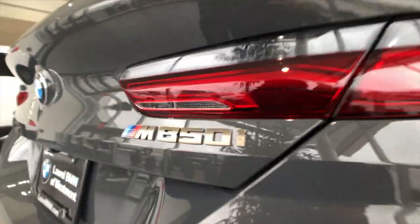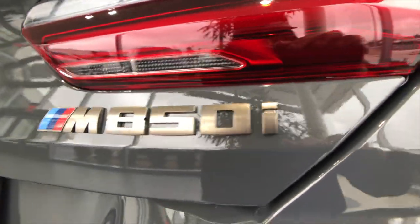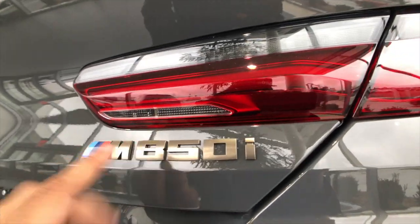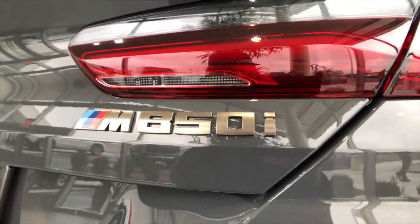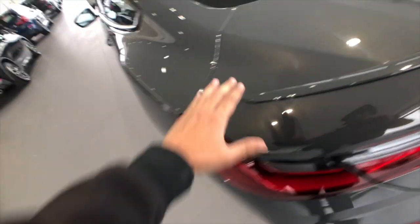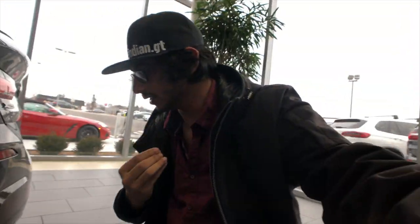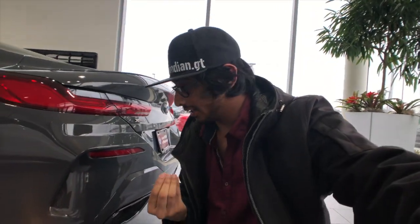If you notice the badging on the M850 and the M550i, they're not going to be the traditional chrome silver - they're going to be something called cerium gray, which is absolutely beautiful in my opinion. This car is finished in a color called Dravit Gray Metallic, and if you look in the light you can see this kind of bronze metal flake in the paint, which contrasts the cerium gray badging absolutely beautifully. It really adds depth to the paint of the car.